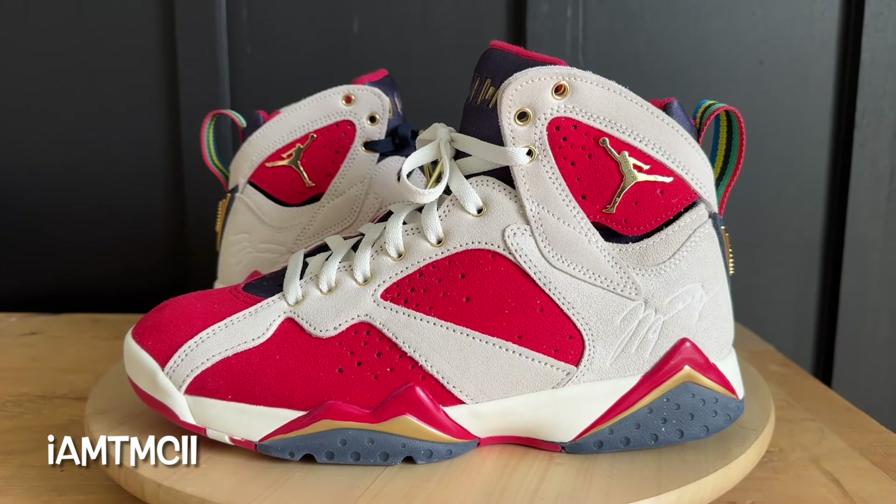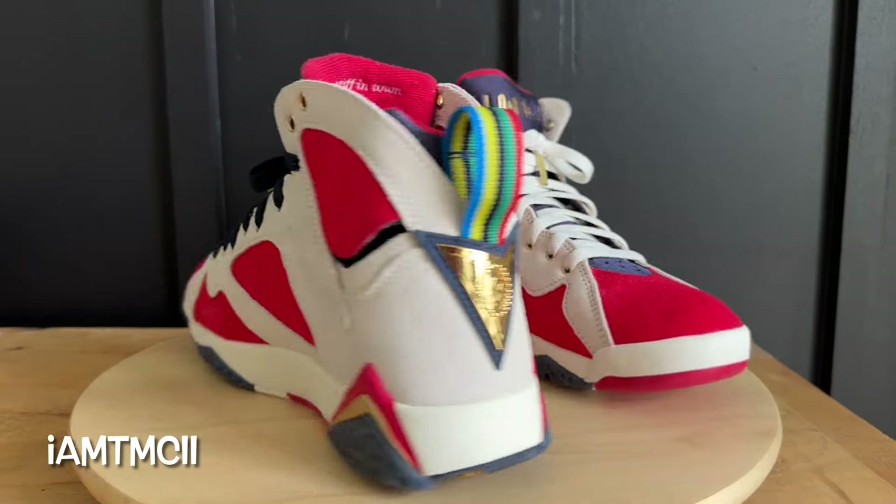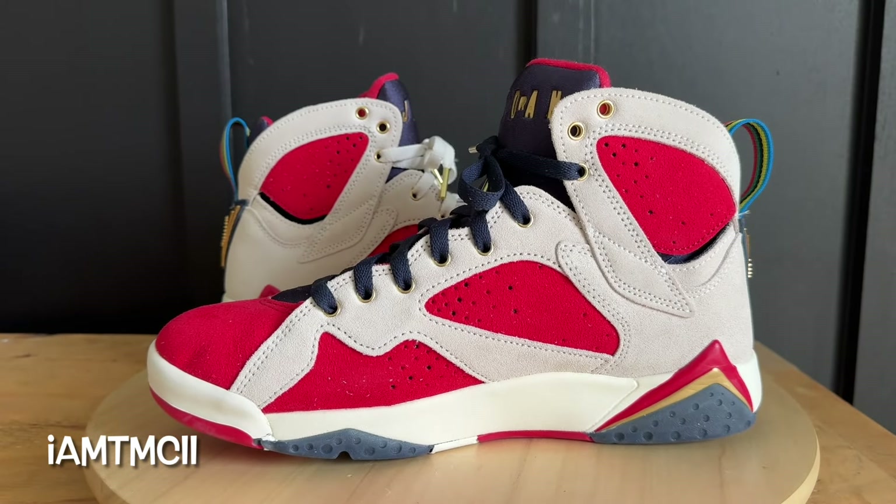What's going on YouTube fam, today I want to give you guys a quick look at the Trophy Room Jordan Sevens. These are the new sheriff in town and I'll go into all of that later on in the video.